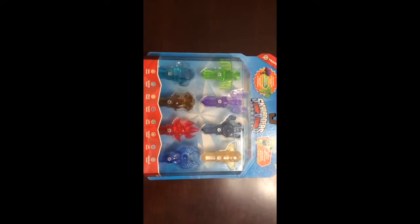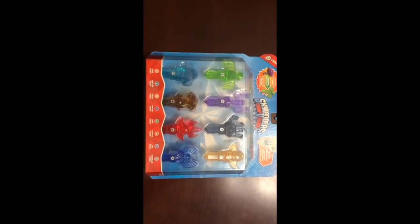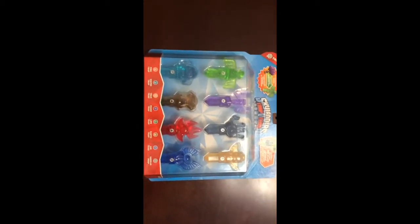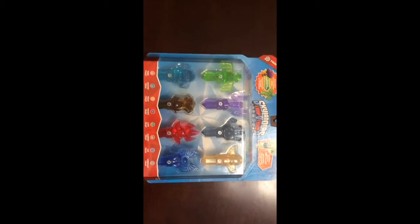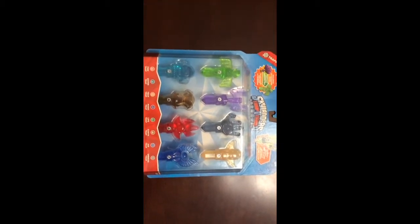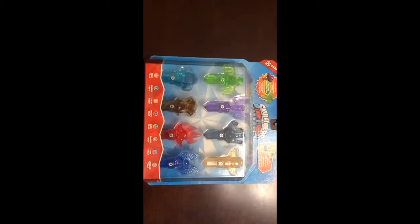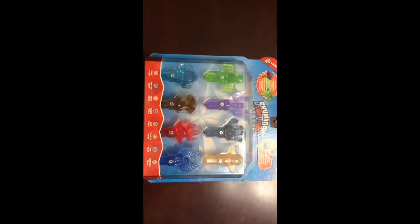Hey guys, what's up? Just wanted to jump on and do a really quick video and play catch up on some of the items that I was able to obtain as far as the traps for Skylanders, and just haven't had time to get around to put a video together.